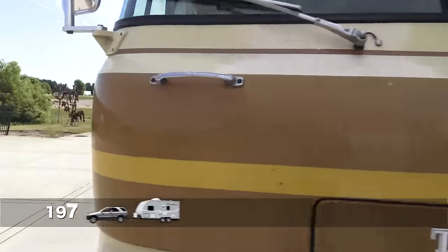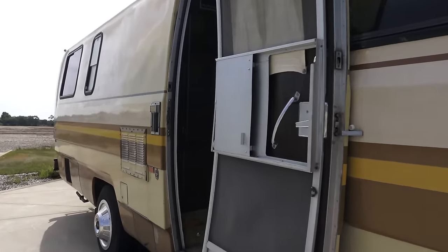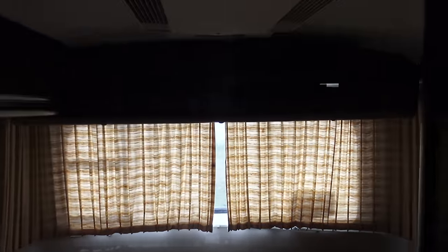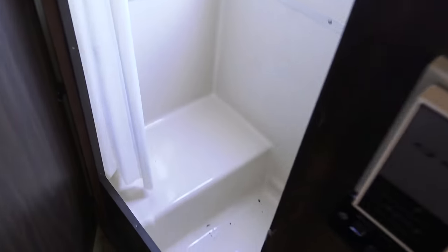Outside the museum, they have this 1977 Travco 32-foot Class A motorhome, based on a Dodge chassis. Rear AC — it has two AC units. In fact, it looks very much like a modern motorhome.